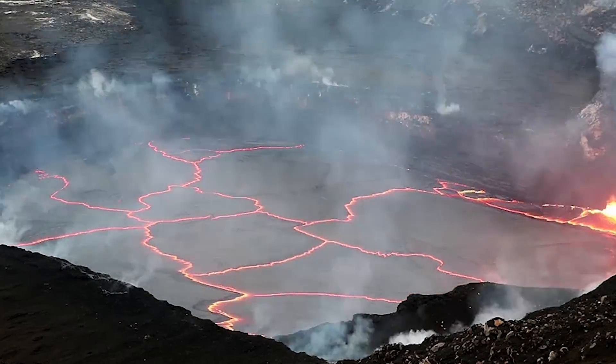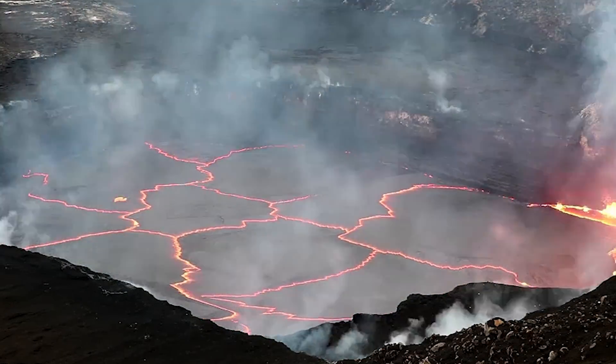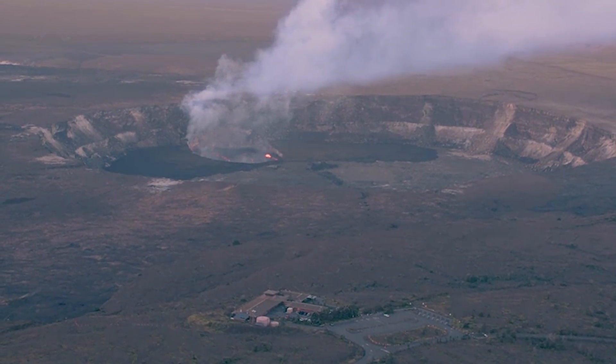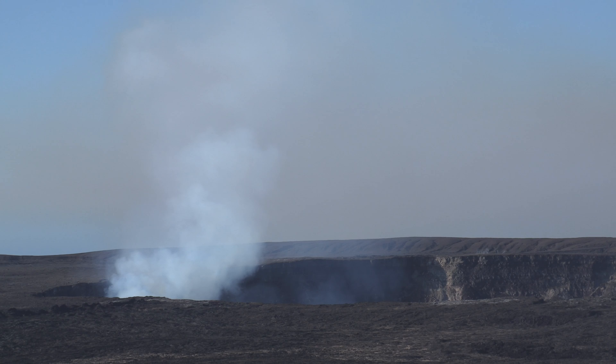Coming out of the vent at roughly 2,000 degrees Fahrenheit, the gas rises by thermal buoyancy until it equilibrates with the surrounding air at the same temperature, and then bends over and becomes entrained with the wind patterns.